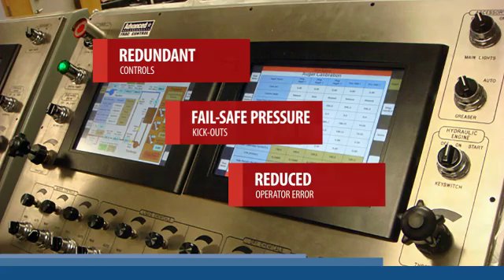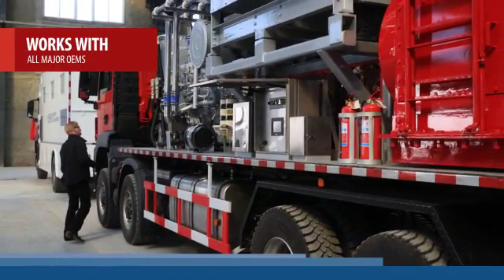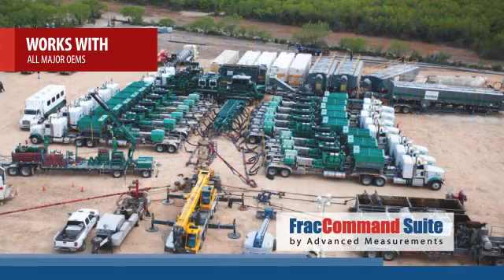Since FRAC Command adapts to any combination of industry equipment, fleet conversion is easy. It's also future-proofed, because you're not locked into a single equipment manufacturer.